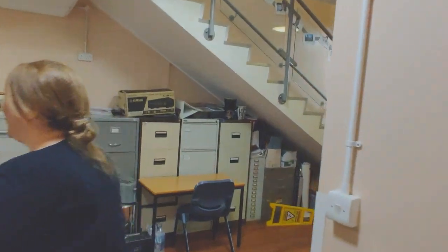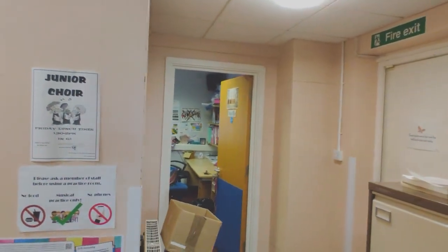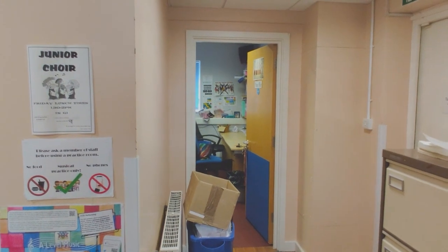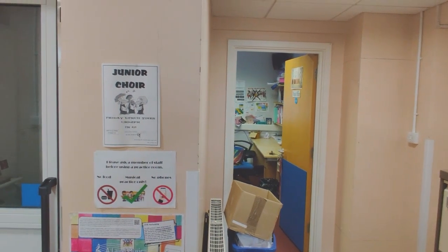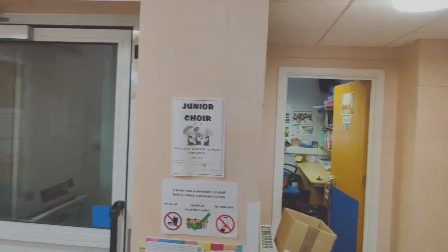So if you ever need to find any of the music staff, we are in the music office, which is just under the stairs. Mrs McArdle, who is our administrator, will be able to help you with instrumental lessons. But myself, Mrs White, and Mrs Orford live in the office.